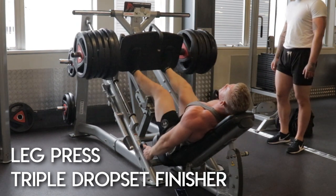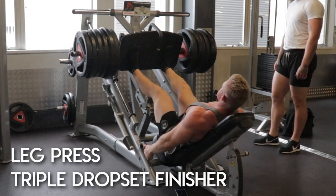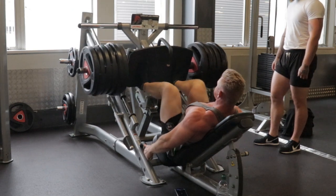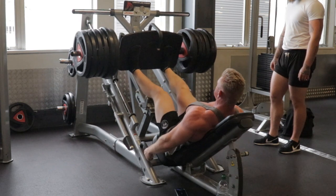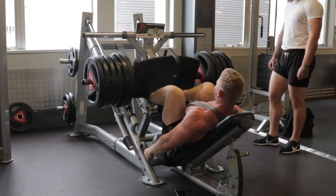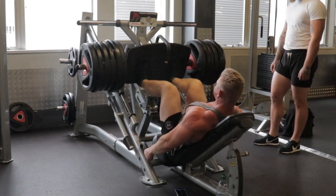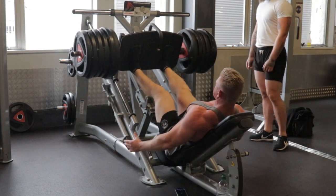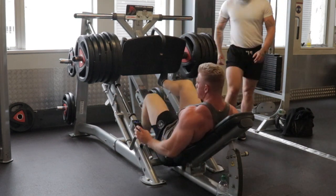I feel like my leg press technique is a lot better than it used to be. I don't rush my reps and I try never to lock out, so you can see my knees are rarely locking out — that just keeps tension on the muscle the entire time and works the muscles harder. If you lock out on a lot of movements you're making it easier for yourself. On this final set I went wider because it's the heaviest — six plates per side — and we drop three plates at a time, rest 30 seconds, then get straight back into it for another 10 reps.